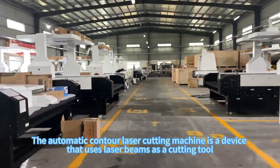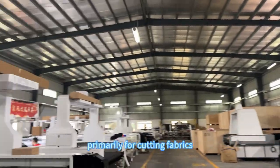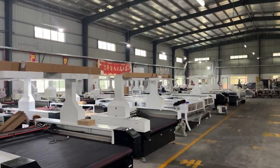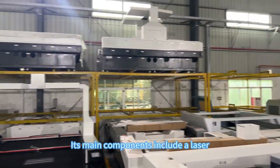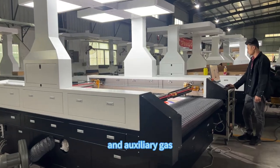The Automatic Contour Laser Cutting Machine is a device that uses laser beams as a cutting tool, primarily for cutting fabrics. Its main components include a laser, cutting head, CNC system, driving system, cooling system, and auxiliary gas.